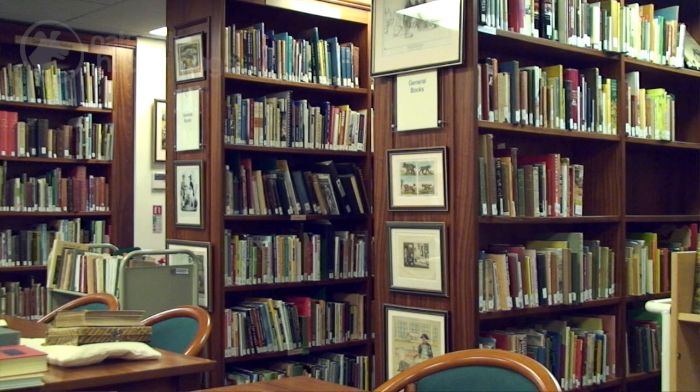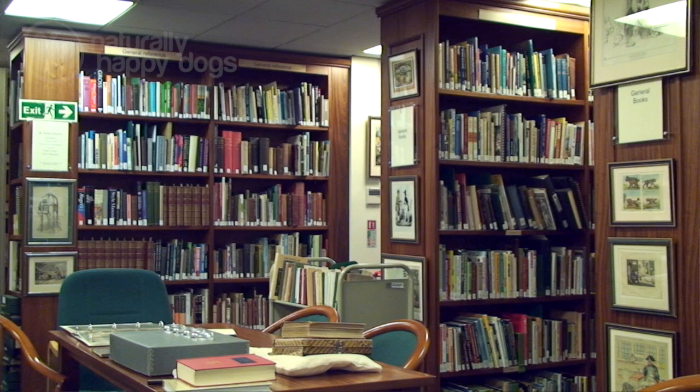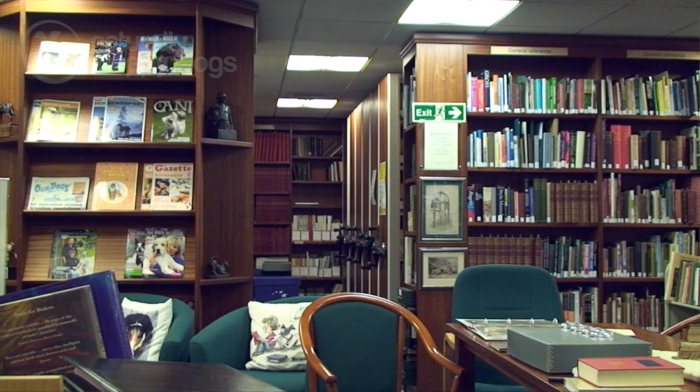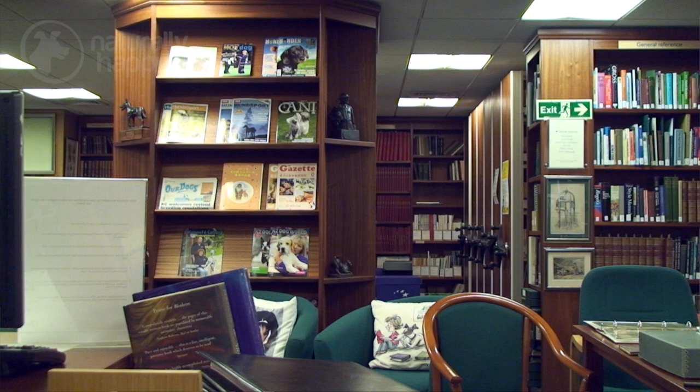We have approximately 10,000 books and in addition to books we've got everything to do with the Kennel Club's history. We have all the Kennel Club's stud books, all the Kennel Club breed record supplements that record the names of all the dogs registered with the Kennel Club over the years. We hold championship show catalogues, everything to do with field trials, everything to do with the history and heritage of dogs.